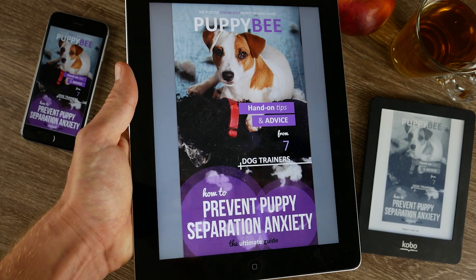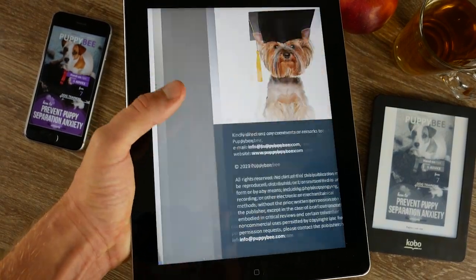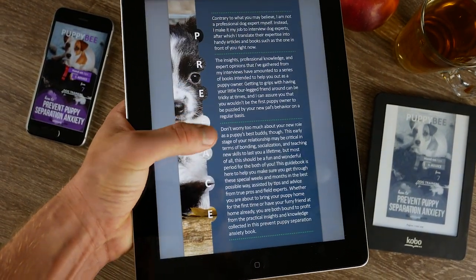Hi, my name is Robin and I'm the owner of the website puppybee.com. I'm here to help you prepare for your puppy in the best way possible so you know what to do and what to expect when you get a puppy. Besides my book 'How to House Train Your Puppy: The Ultimate Guide,' I've written 3 other puppy training books in cooperation with over 30 professional, well-known dog trainers.